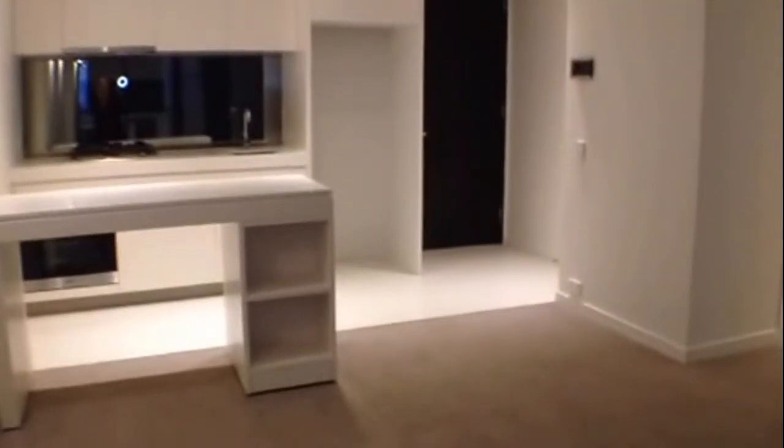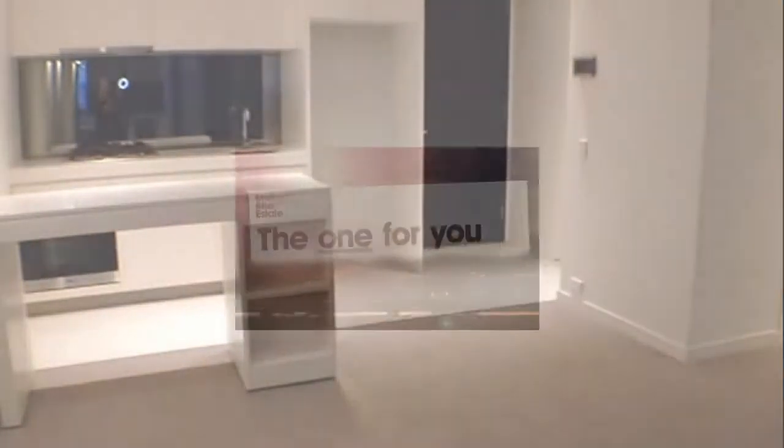And that completes the marketing tour of this apartment. If you'd like to arrange an inspection, please contact us — but please be quick, as this apartment will not last long.